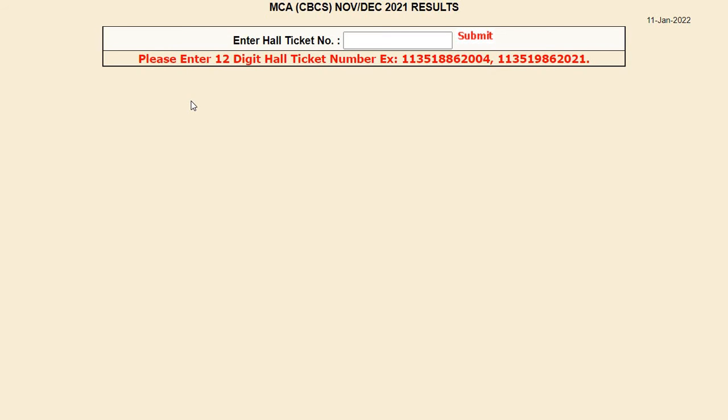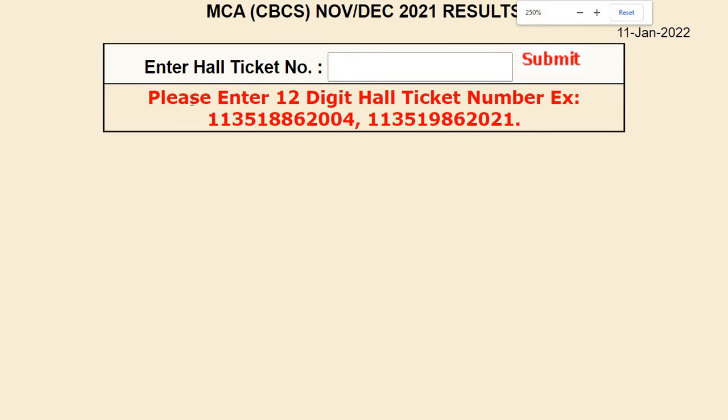To check the results, click onto the link and it will show you the new interface where you can see the MCS-CBCS November-December 2021 results. To check your results, enter your hall ticket number — that should be a 12-digit hall ticket number — and press Submit to get your results downloaded, or you can save it for future purposes.